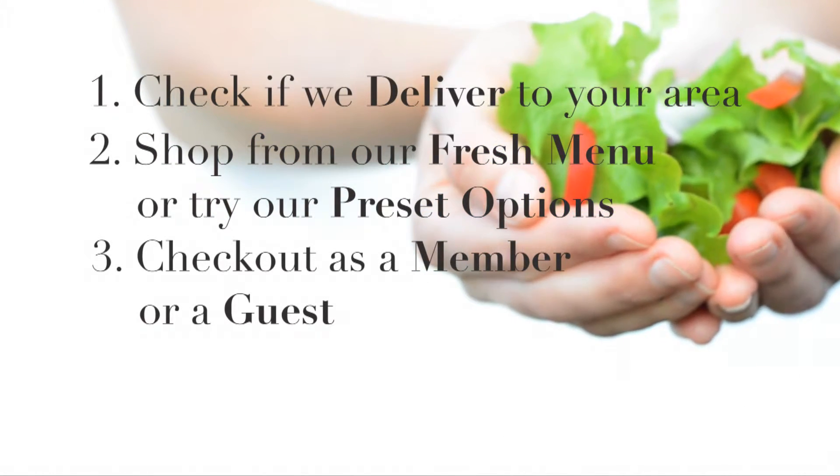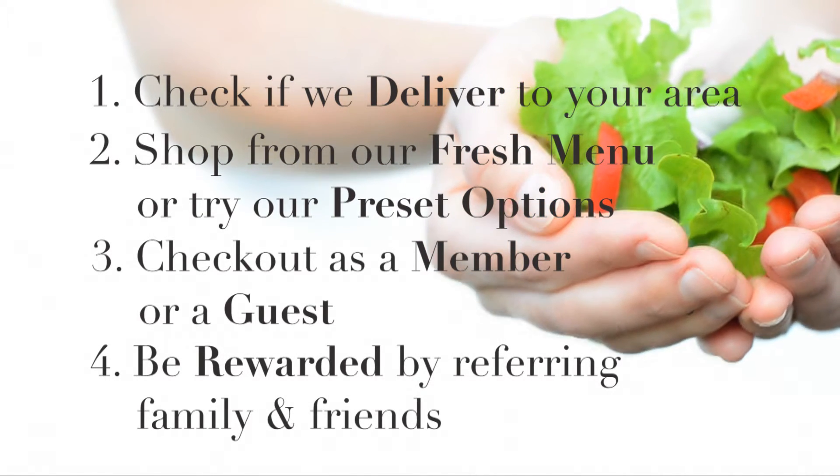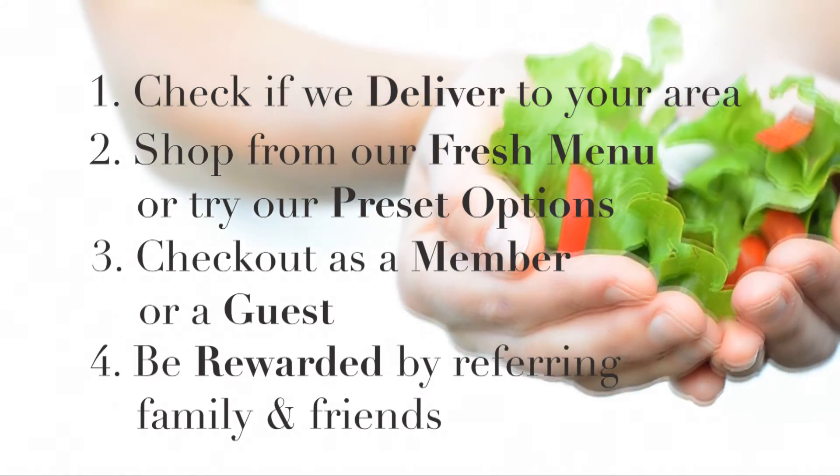Step 3: Finalise your order by paying as a member or a guest. Step 4: Get rewarded by referring your family and friends to MyFitFridge.